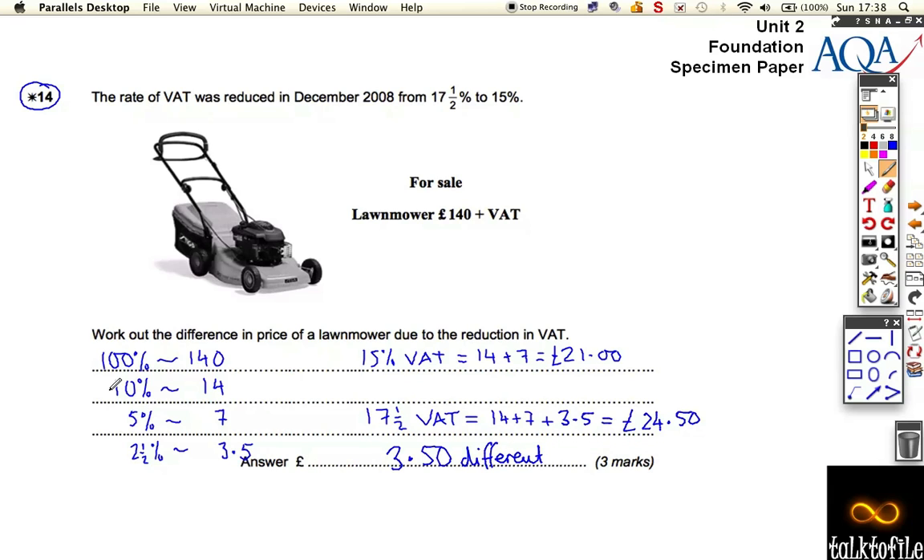I hope you've seen this percentage method before. To find 17.5%, this method of finding 10%, then 5%, then 2.5% by halving and halving again — it's a really useful little method that makes your life a lot easier. If you need to, go back and look at it, or watch the video again.